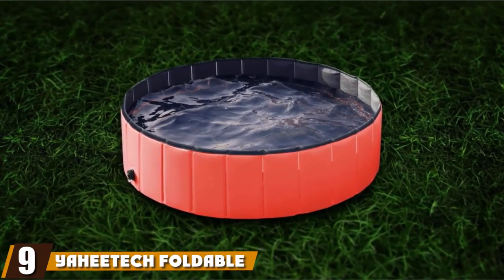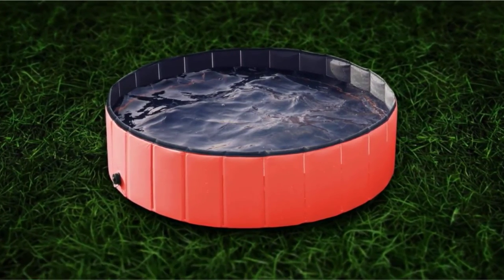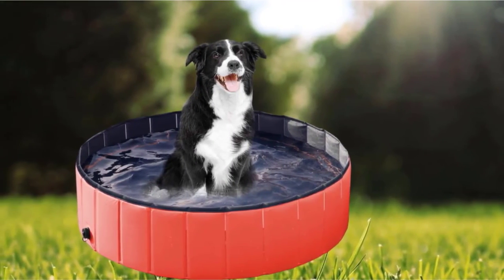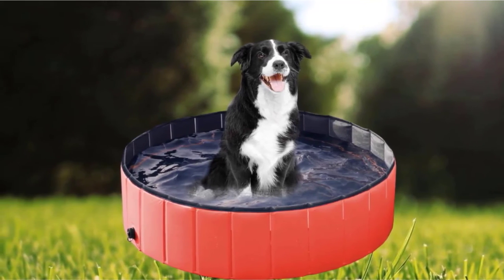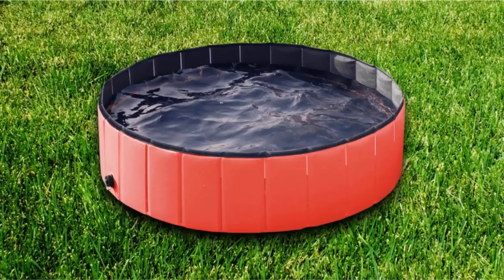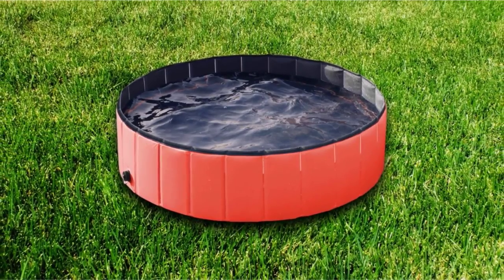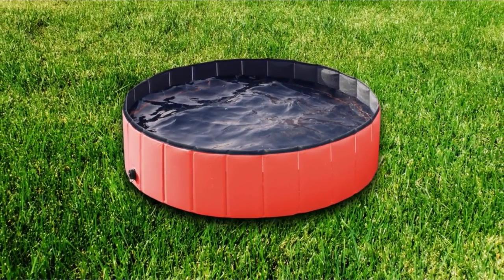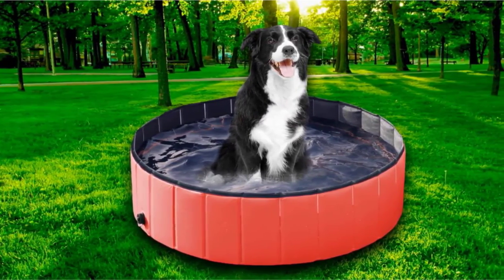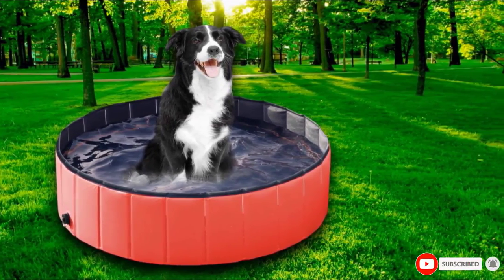Next, at number nine, we have the Yahidec Foldable Pet Pool. This is another dog pool that impressed us with its durability, even when used by larger dogs. The pool is crafted using tough PVC, and its sides are reinforced with thicker-than-usual mold-resistant panels that help ensure the pool stays standing even when fur kids and human kids are jumping in and out of it. It features a large drain hole in the side, and according to many pet parents who have purchased it, the thick anti-slip bottom resists scratching and tearing very well. Many positive reviews come from pet parents of much larger dogs — over 50 pounds — making this another great swimming pool to consider if your water baby is a bigger pup.